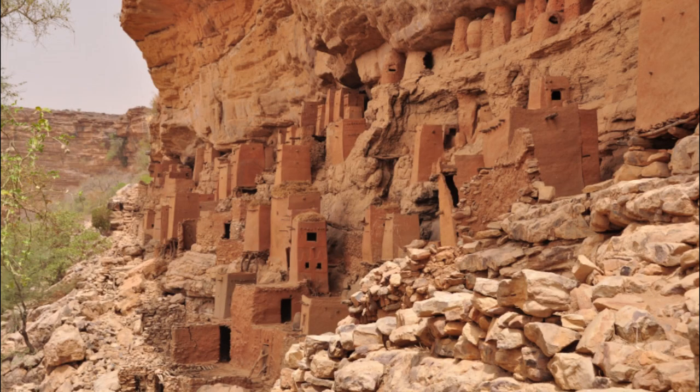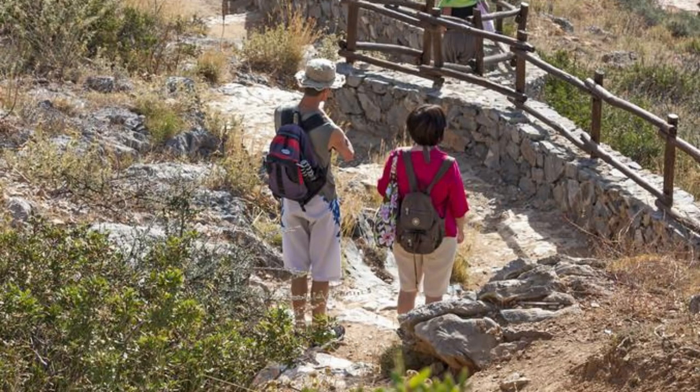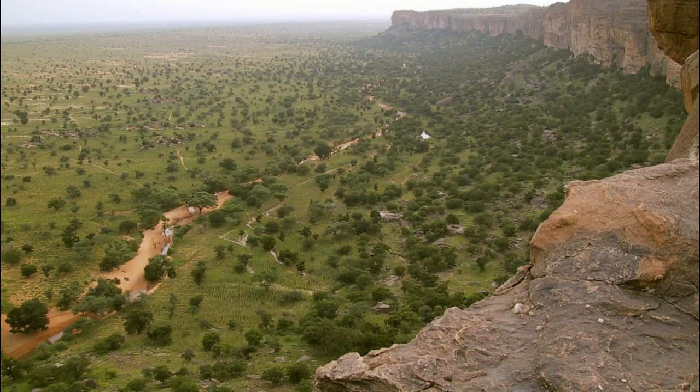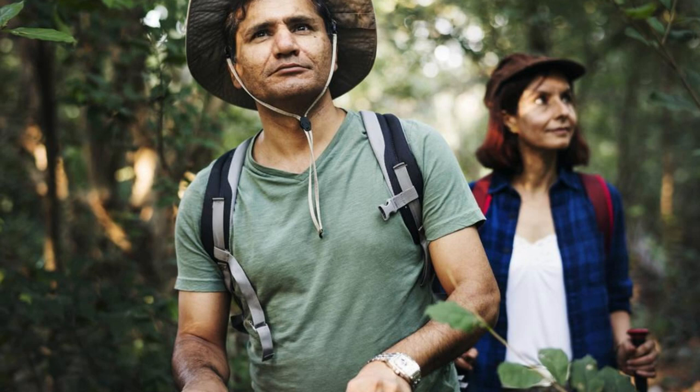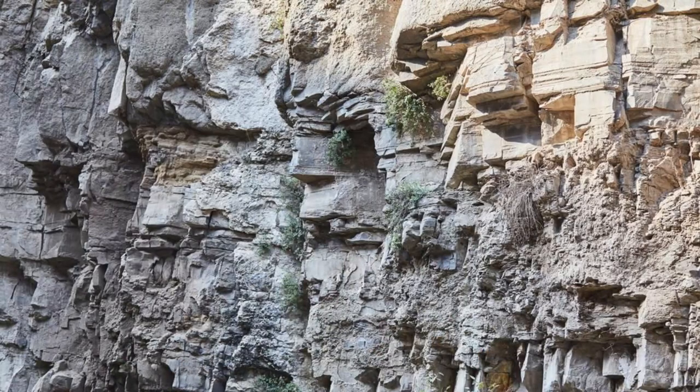Discover the dramatic landscapes of the Bandiagara Escarpment, a UNESCO World Heritage Site and home to the Dogon people for centuries. Trek along ancient footpaths that wind through rugged cliffs and plateaus, offering stunning panoramic views. Explore traditional Dogon villages carved into the cliffsides, marveling at unique architecture and intricate rock paintings. Local guides share their knowledge of the land and its cultural significance, offering insights into the traditions of the Dogon people.